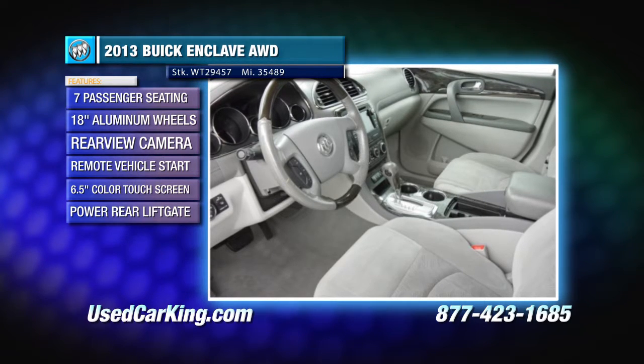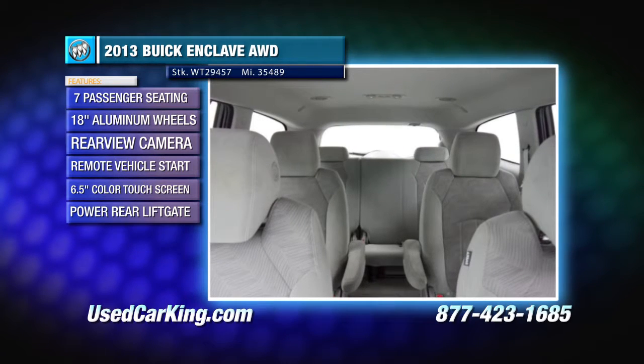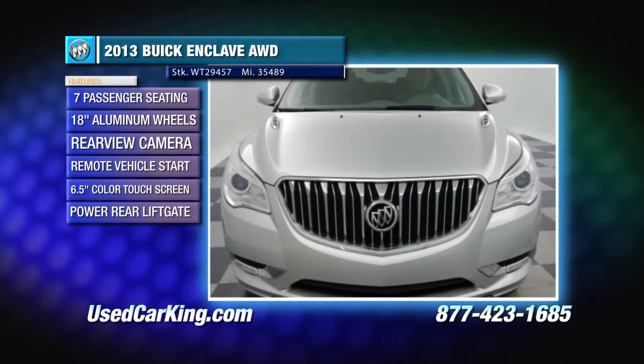It also has QuietTuning, Buick exclusive, to create a quiet interior cabin — we all love that. Check out all the photos and features at usedcarking.com and schedule your test drive.